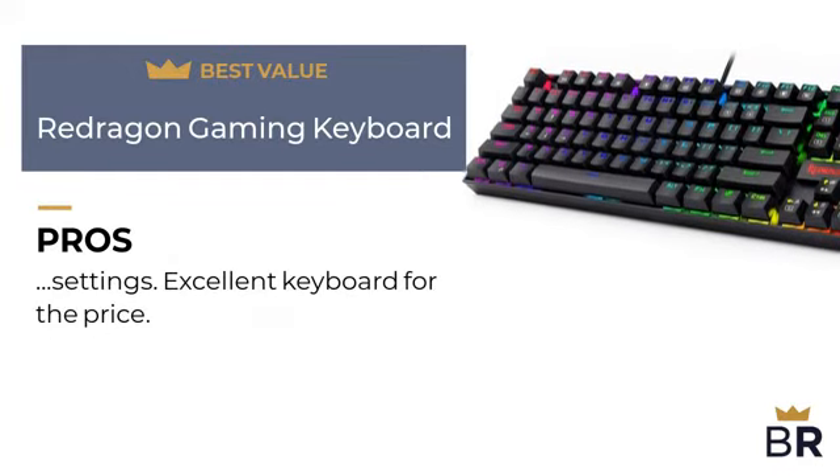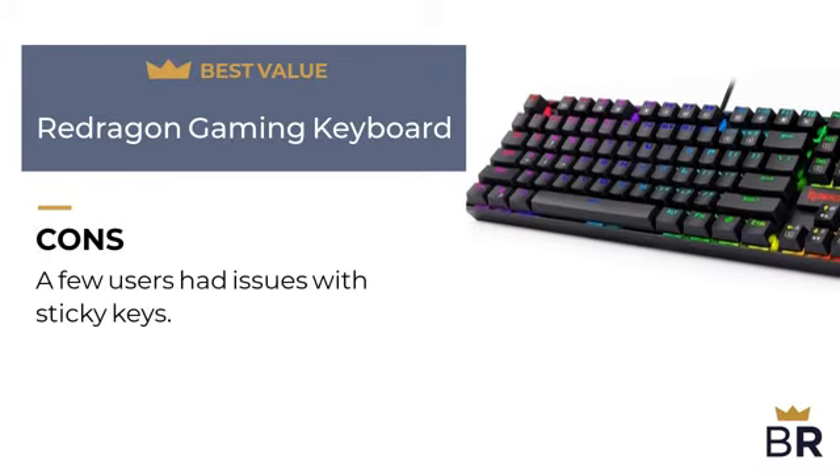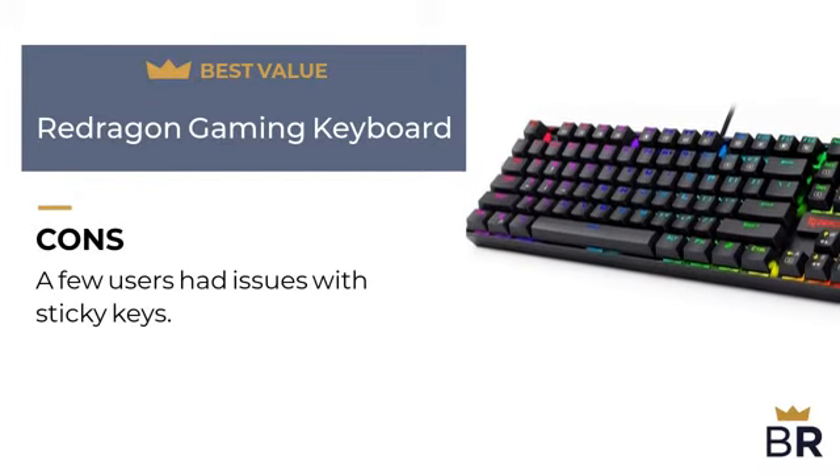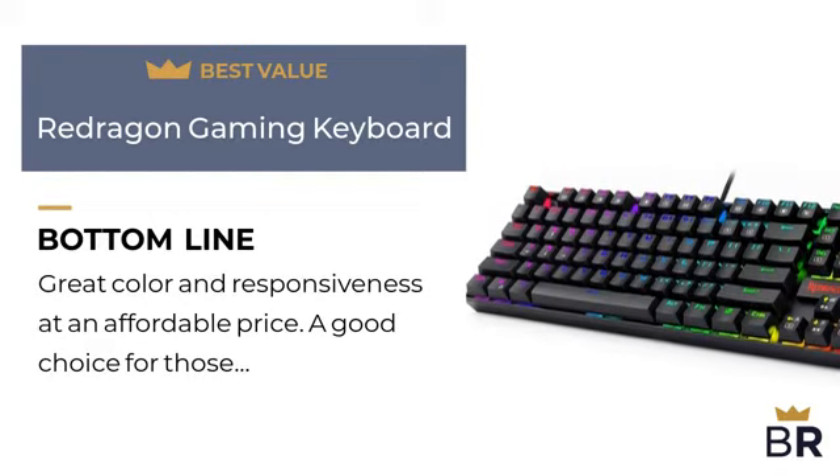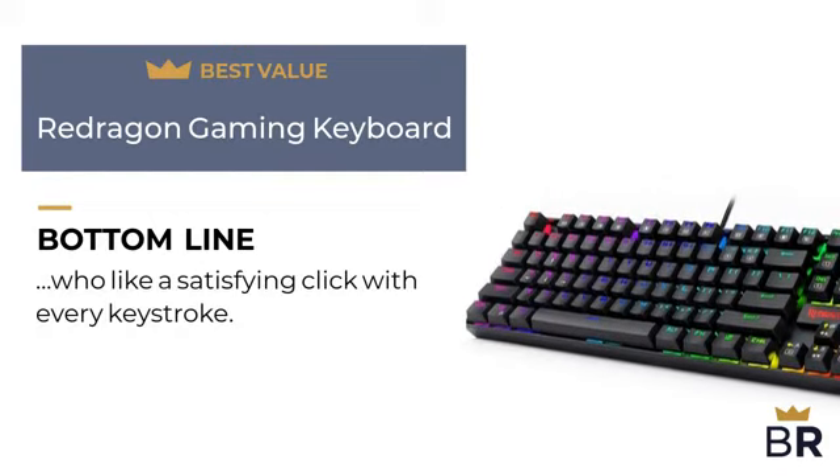Here are the cons: a few users had issues with sticky keys. The Best Reviews bottom line: great color and responsiveness at an affordable price. A good choice for those who like a satisfying click with every keystroke.